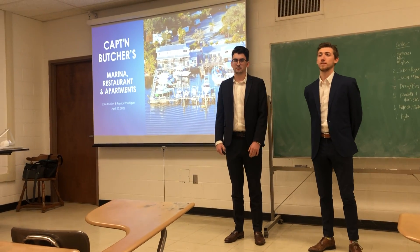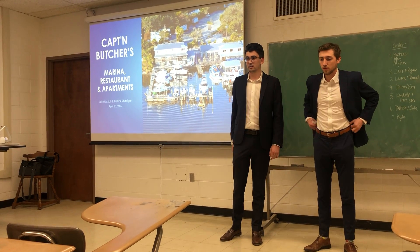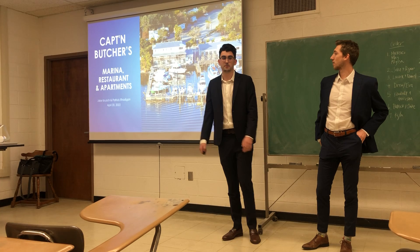Just as a quick background on this, we're doing the same type of presentation as Eva, Drew, and Au — the CIM — so you guys are acting as the prospective hires.